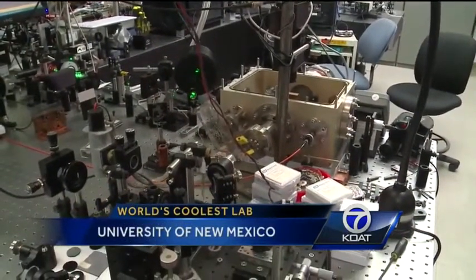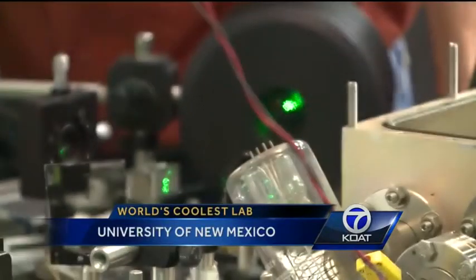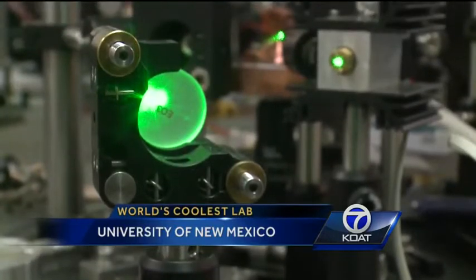That's exactly right. Physics and astronomy professor Mansoor Sheikbahai walked me through the complicated process. Lasers shoot into a tiny crystal, and as that crystal absorbs the light, it reaches temperatures way below freezing.